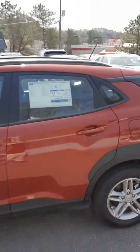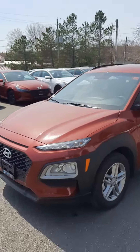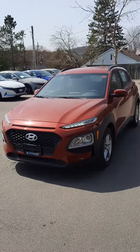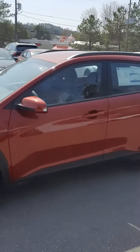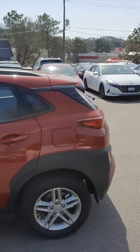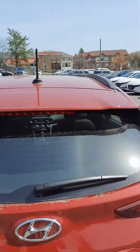This is the one we have in stock here. It is red with alloy wheels as well. Not sure if your parents will need snow tires or not, but we can go over those details later on.